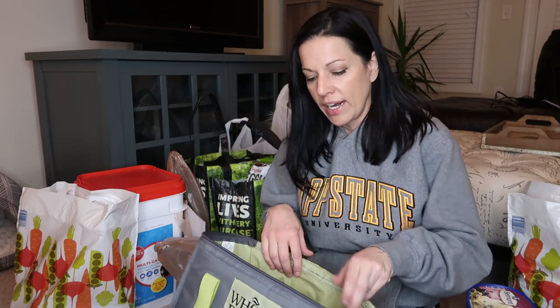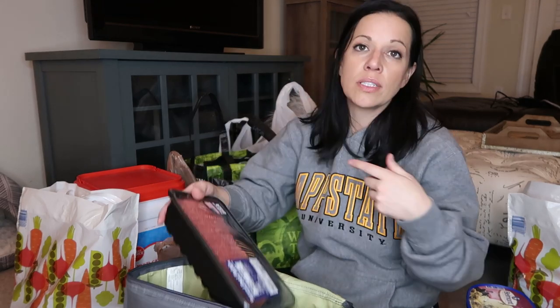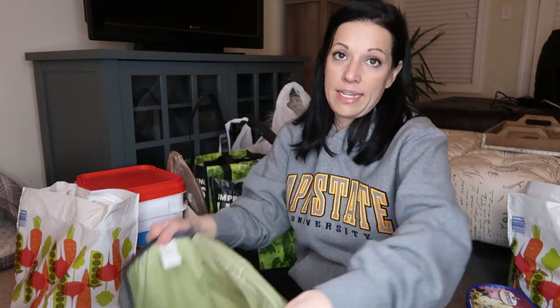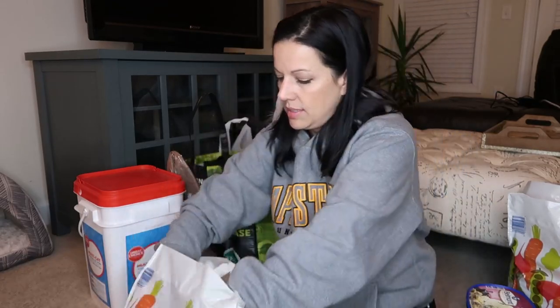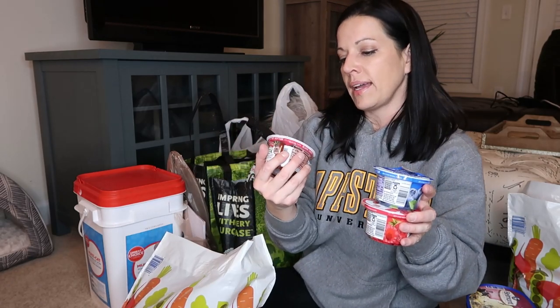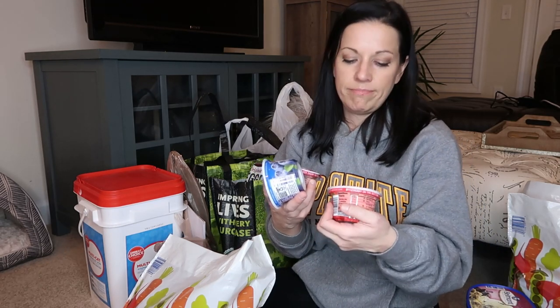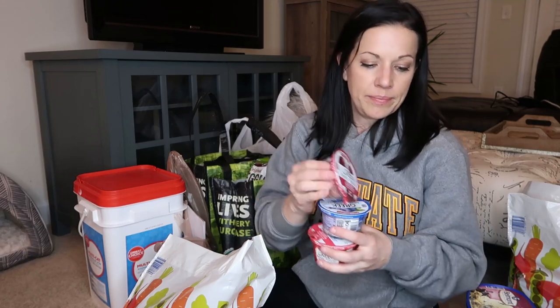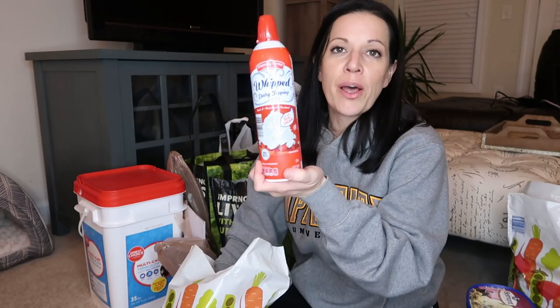I picked up some hamburger meat so we could do tacos and spaghetti. I got some grape cranberry juice. Three things of Greek yogurt — I got black cherry on the bottom, blueberry, and raspberry. I thought I got strawberry. Hopefully the raspberry is good — I don't think I've ever had it.